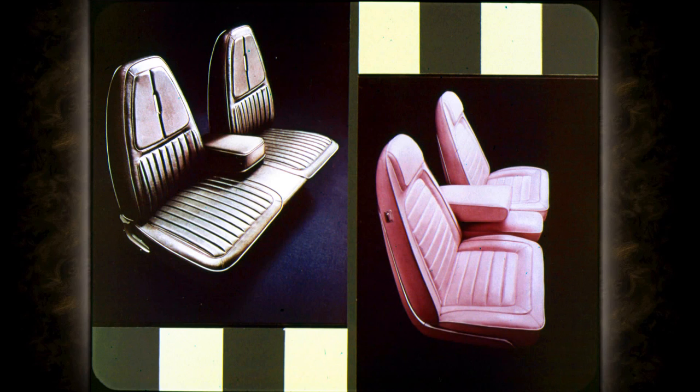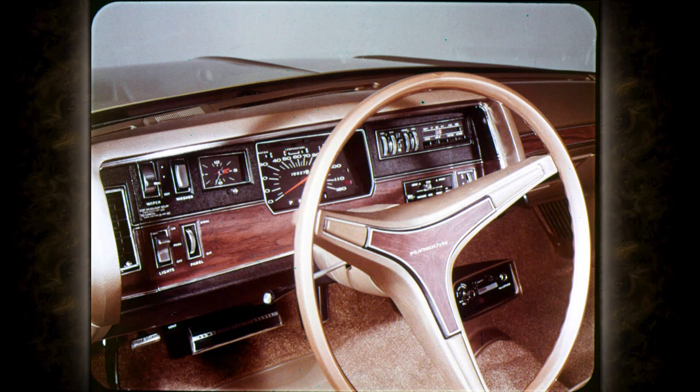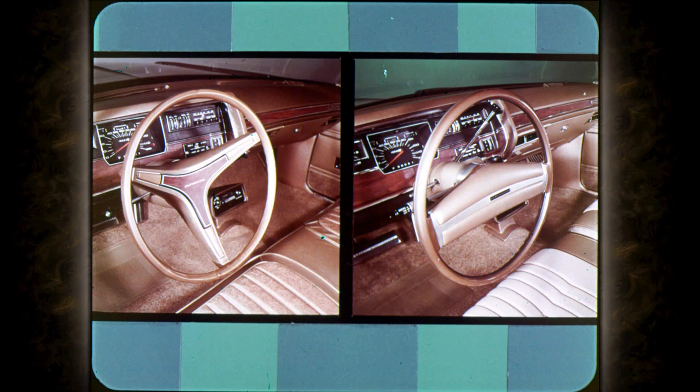All Fury seats for '71 — including Brome, the standard bench, and optional front buckets — feature new built-in head restraints, considerably more comfortable and attractive than the add-on style. The high-visibility, cockpit-styled instrument panel is heavily padded; small lights under the panel brow illuminate all instruments and controls without glare. Rich American walnut grain trims the lower half of the panel in all Sport Fury, Fury 3, Sport, and Custom Suburban models. The optional rim-blow steering wheel lets you sound the horn simply by squeezing the wheel, and is also available with a seven-position tilt feature.